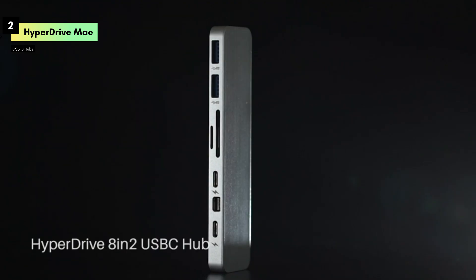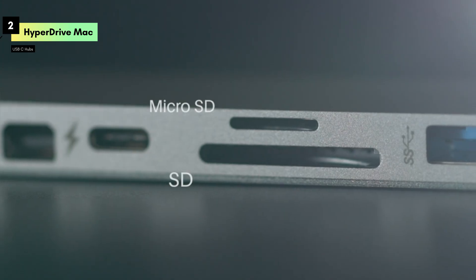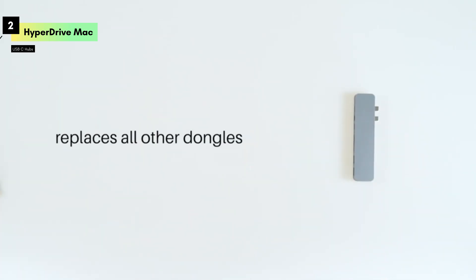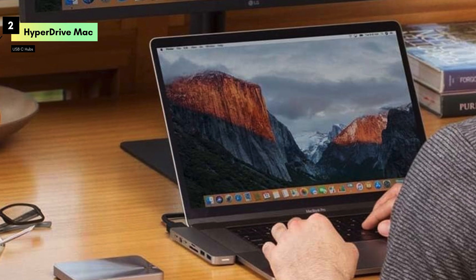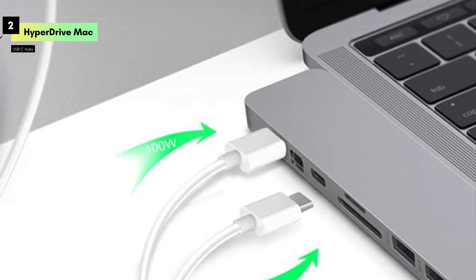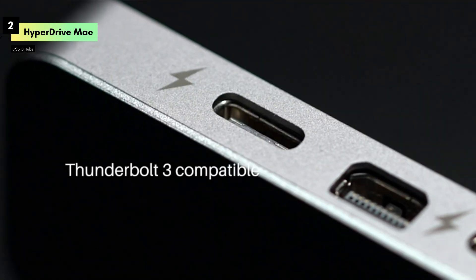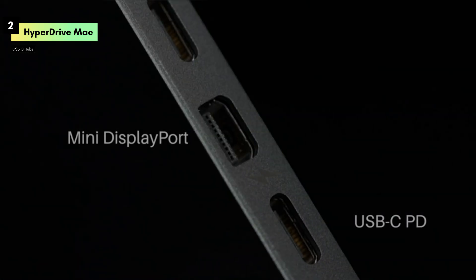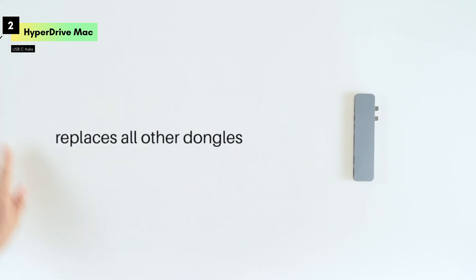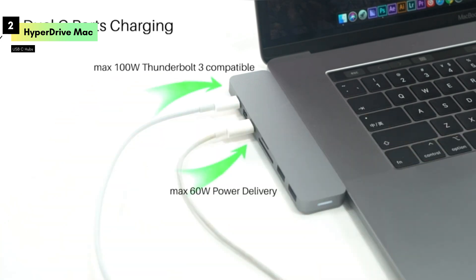The hub features a 4K HDMI port and a mini DisplayPort, enabling you to connect to external displays with stunning resolution and clarity, perfect for presentations, editing, or multi-monitor setups. Additionally, the Hyperdrive Hub includes two USB-A ports for connecting peripherals like a mouse, keyboard, or external storage devices, as well as a USB-C port providing even more connectivity options. For photographers and content creators, the built-in microSD and SD card readers are a huge plus, allowing you to quickly transfer files from your camera to your laptop. Its extensive range of ports, sleek design, and robust performance make it a top choice for maximizing your MacBook's capabilities.